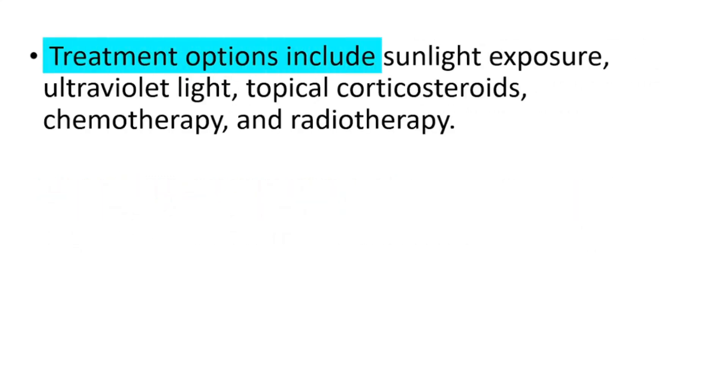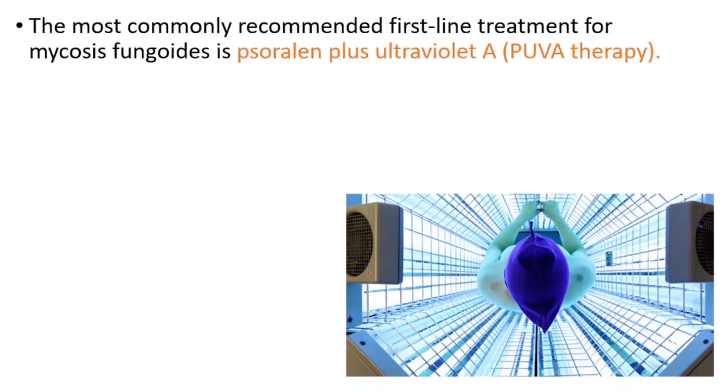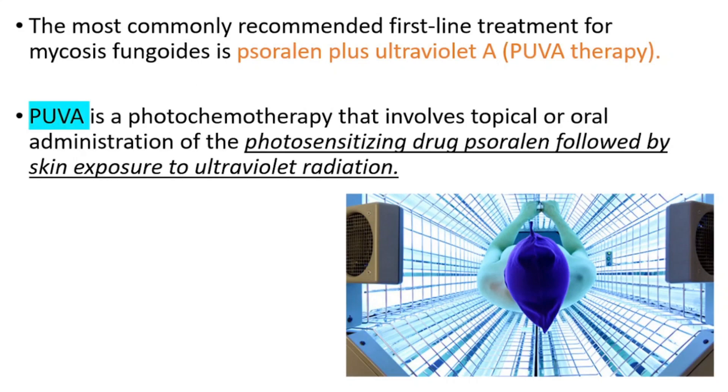Treatment options include sunlight exposure, UV lights, topical corticosteroids, chemotherapy, and radiotherapy. The most commonly recommended first-line treatment for mycosis fungoides is PUVA therapy, which is a photochemotherapy that involves topical or oral administration of the photosensitizing drug psoralen, followed by skin exposure to UV radiation.